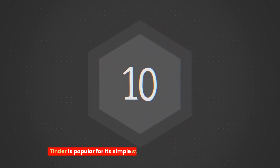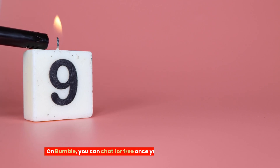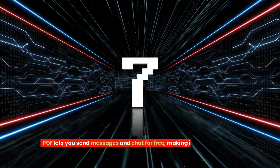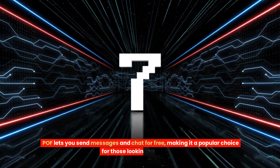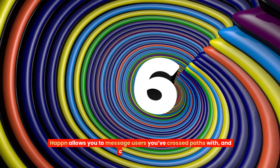Tinder is popular for its simple swiping feature and free messaging. On Bumble, you can chat for free once you've matched with someone. OkCupid offers free messaging and is known for its detailed profiles and matching algorithms. POF lets you send messages and chat for free, making it a popular choice for those looking to connect. Happn allows you to message users you've crossed paths with, and chatting is free.